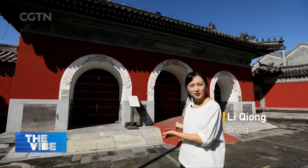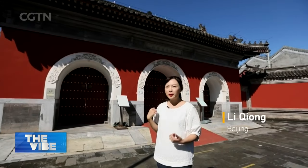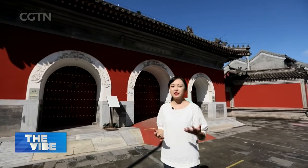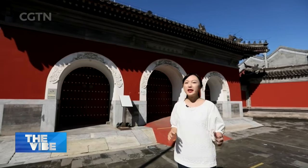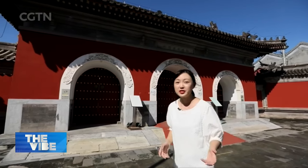I'm now right at the gate of the White Pagoda Temple. I heard that the reopening has boosted the business of some cafes, restaurants, and even hotels in the neighborhood. So my plan today is to make a tour outside the temple to explore some fun.